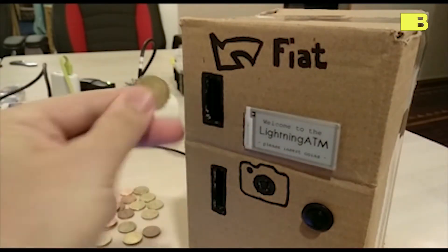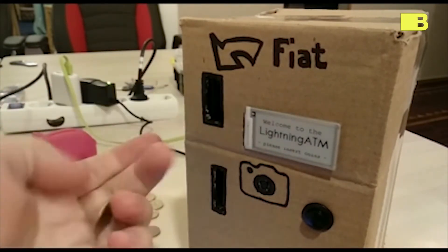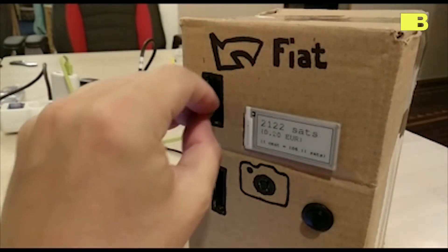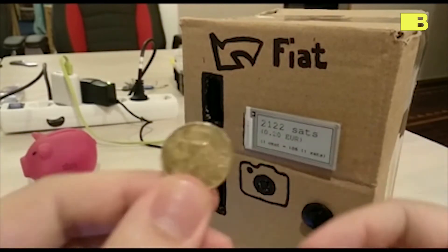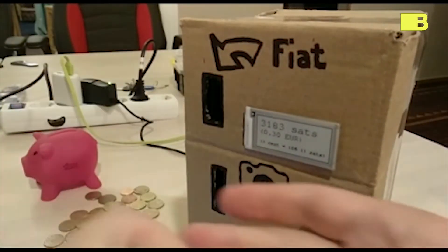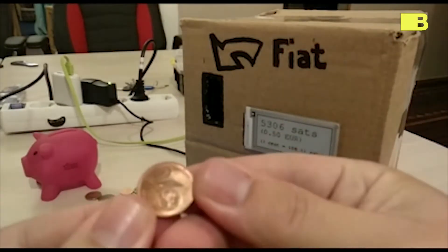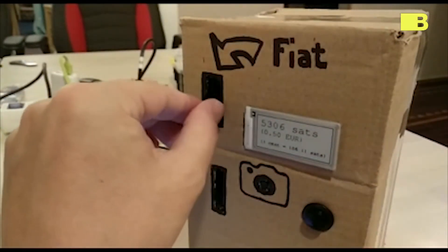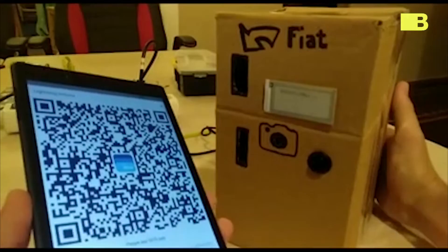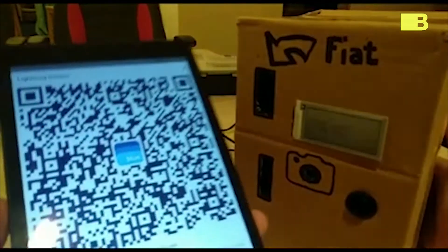As you can see, he sticks some euros in the fiat slot and the wallet counts how many sats — that's Satoshi, basically like small change of the Bitcoin world — how many sats those euros are worth. And at the end of the clip, he pulls out his phone and scans a QR code, transferring the Satoshis to a different wallet on the phone.